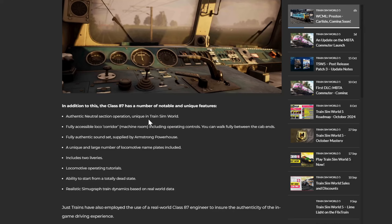In addition to this, the Class 87 has a number of notable and unique features: authentic neutral section operation - if only the West Coast Main Line South had that - a fully accessible loco corridor so the machine room, a fully authentic sound set supplied by AP, a unique and large number of locomotive nameplates included, two liveries, locomotive operating tutorials, and the ability to start from a totally dead state - that's new - and realistic semi-graphed train dynamics.